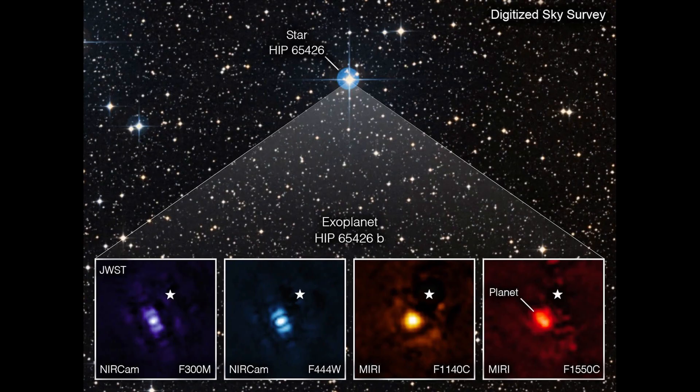First Direct Image of an Exoplanet: In this image, JWST captures the first-ever image of an exoplanet — a planet outside our solar system. The planet, named HIP 65426 b, is a gas giant up to eight times more massive than Jupiter, located 349 light-years from Earth.